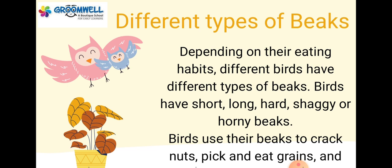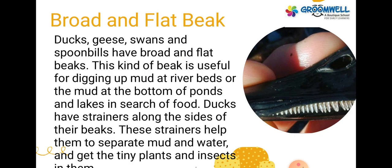Different types of beaks. Depending on their eating habits, different birds have different types of beaks. Birds have short, long, hard, shaggy or horny beaks. Birds use their beaks to crack nuts, pick and eat grains, and even to tear flesh or crush their prey.